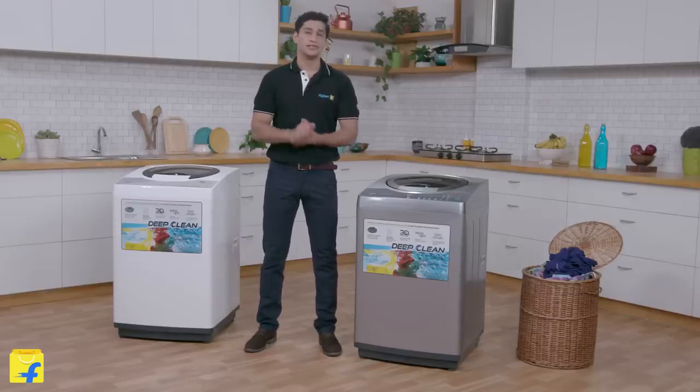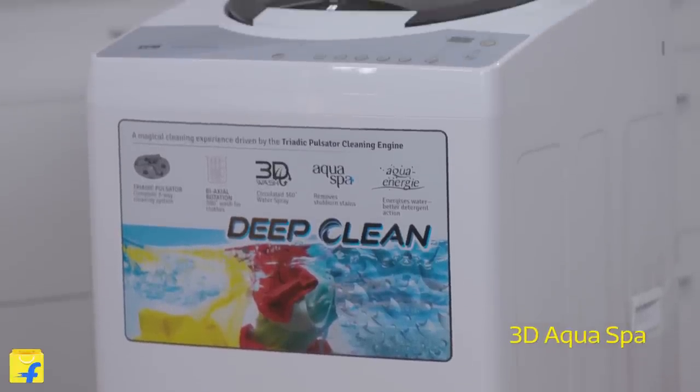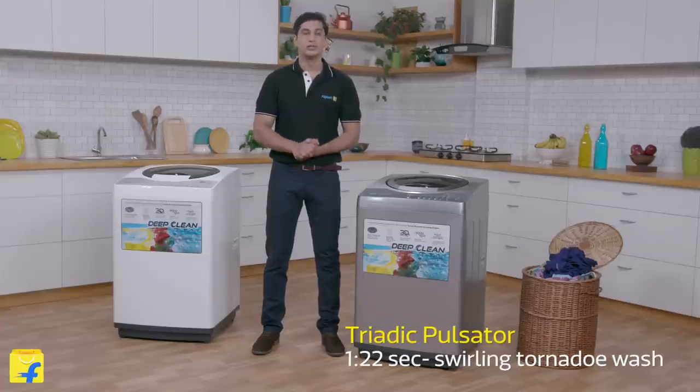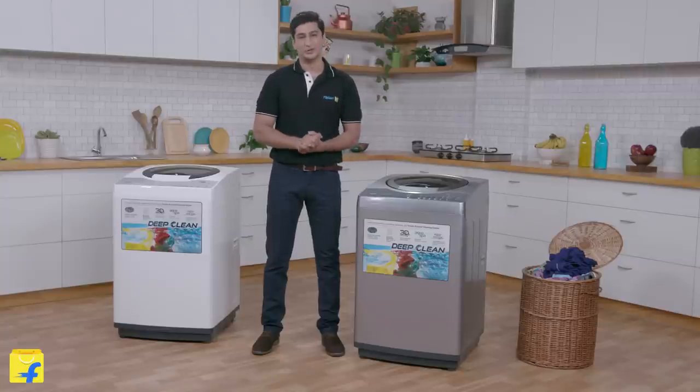Let us explore the smart features of this machine. The 3D Aqua Spa 6-step washing machine brings to your clothes the best treatment they can get. The 3D waterfall technology makes it easier to fill up the washing machine quicker than regular machines. Swirling tornado wash brings 3 tornado swirls which helps to mix the clothes well with the detergent and makes them clean and soft just like hand-washed clothes.